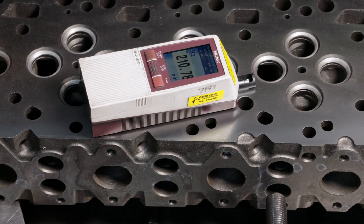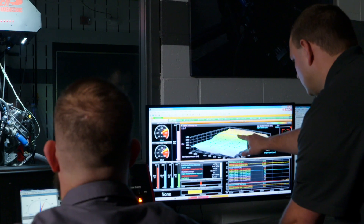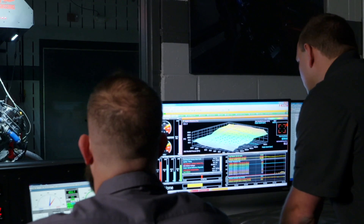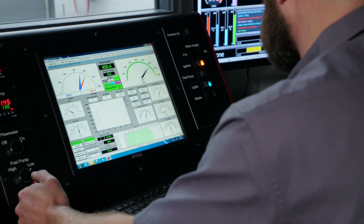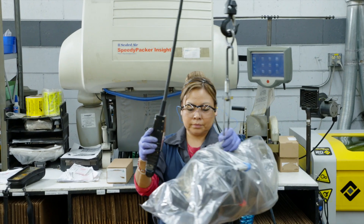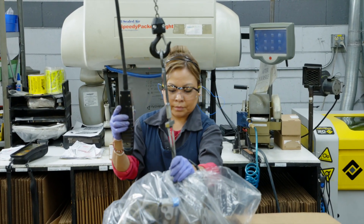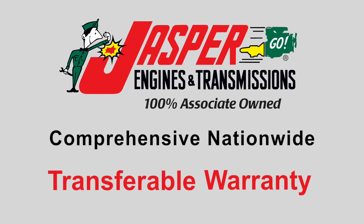Extensive research and development is performed prior to the release of any Jasper product to ensure that all processes, parts, and specifications will provide you with quality, value, and reliable performance. We provide one of the widest arrays of remanufactured fuel and air components available, with a comprehensive nationwide warranty.